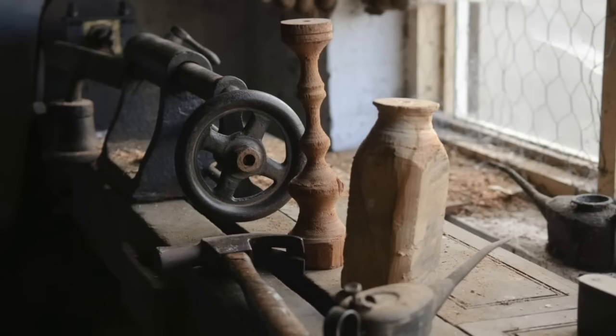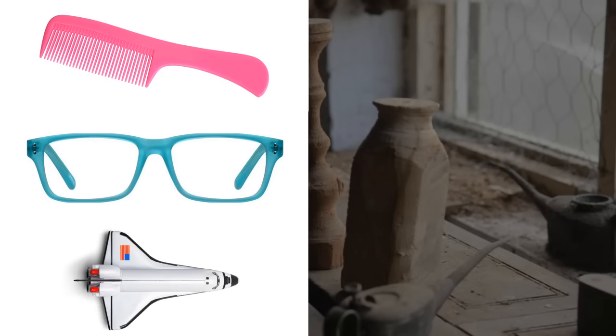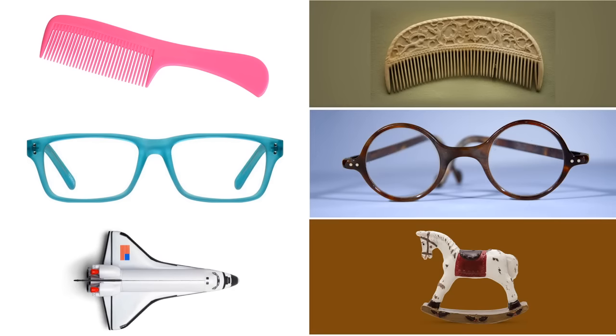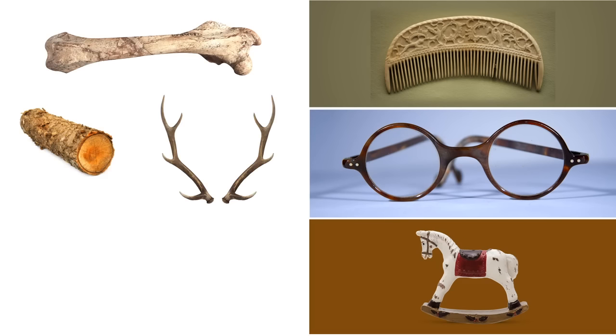You see, a long time ago — more than a hundred years ago — plastic wasn't even a material that things could be made out of. It hadn't been invented yet. That means any of the things in your life today which are made out of plastic — everything from combs, to eyeglasses, to the toys you grew up with — all of these used to be made of different materials. Materials we had to go out and gather from nature, like bone, wood, and antlers.